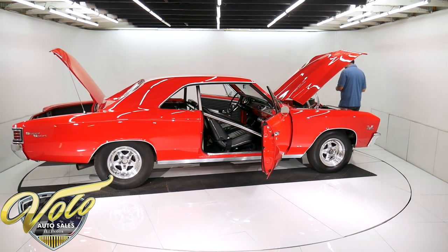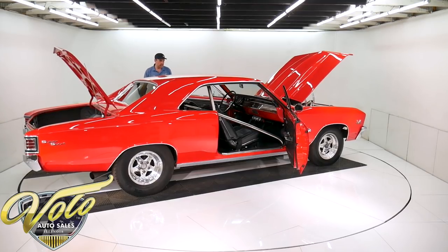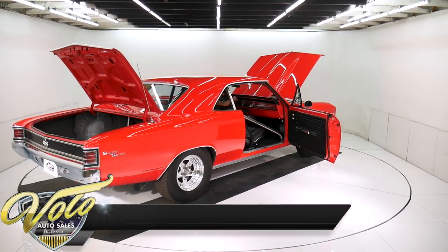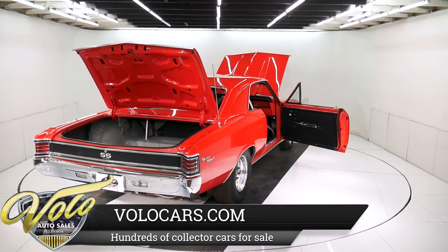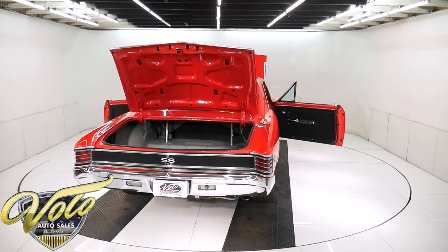So we're going to fire it up now. You might want to lower your volume so you don't blow your speakers. I just have to get the right key — of course I'm going to grab three of the wrong ones before I get the right one. I'm going to climb in here.